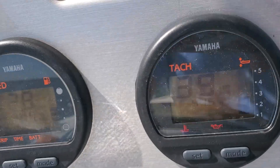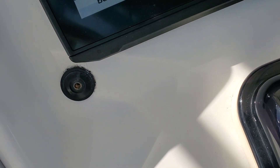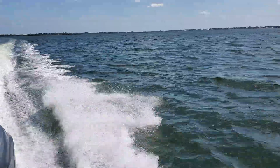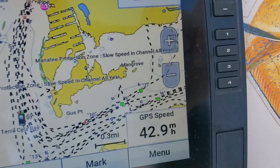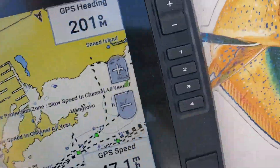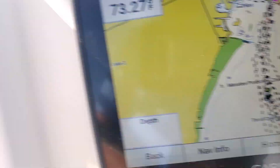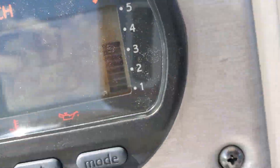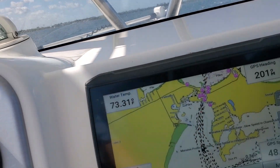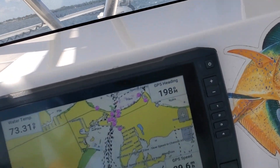I'm going to go full power and show the tachometer speed. Here we go — we're flying! 40, 43, 44, 45, 46. Let me trim up, see if I get 50. 47, 48, 49. That's all she's got — 49, 50. We're flying!